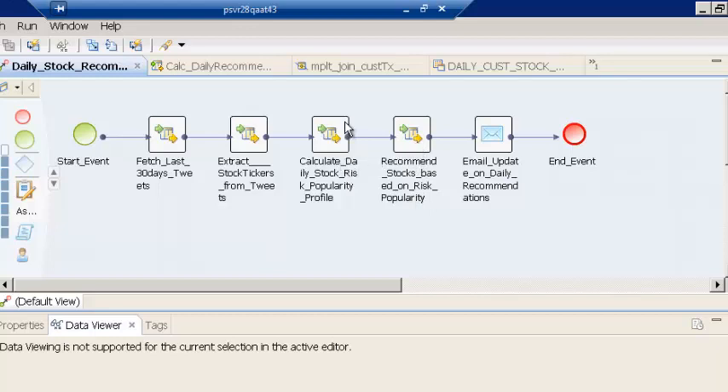In the previous demo scenario, we looked at how the daily stock risk profile is calculated, so we're not going to cover that mapping in this demo. We're going to cover the fourth mapping — let's go look at how the daily recommendations are done.